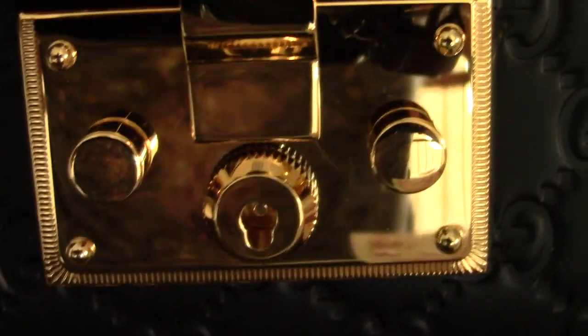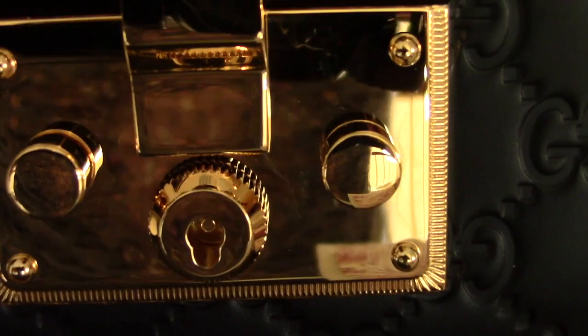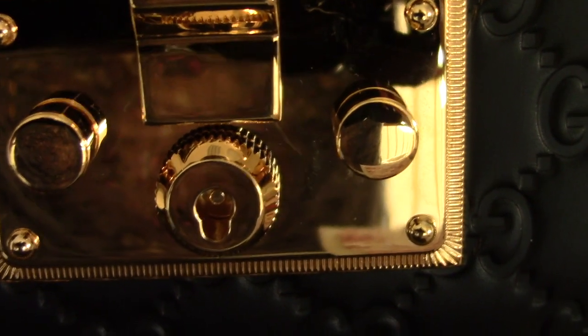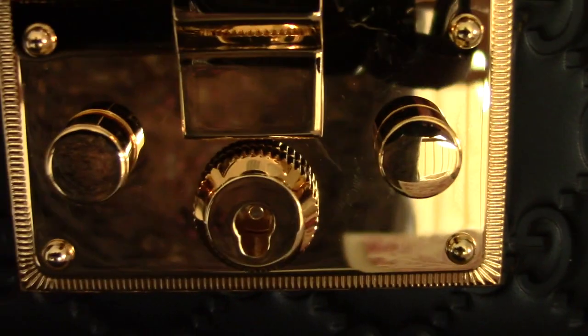As for the hardware, it's genuinely thick, which makes it a bit heavy, but that just shows the quality. The padlock is truly worth it — it can't be opened by just anyone because it requires a key. If someone tries to open your bag, they won't be able to do it easily without destroying it.